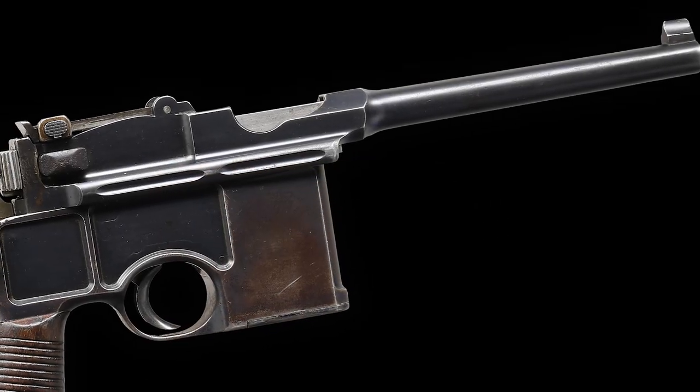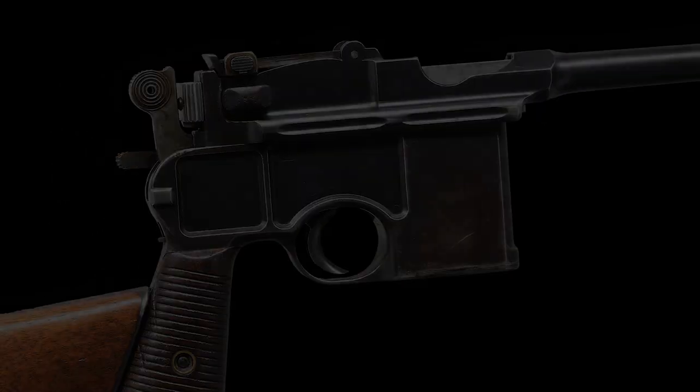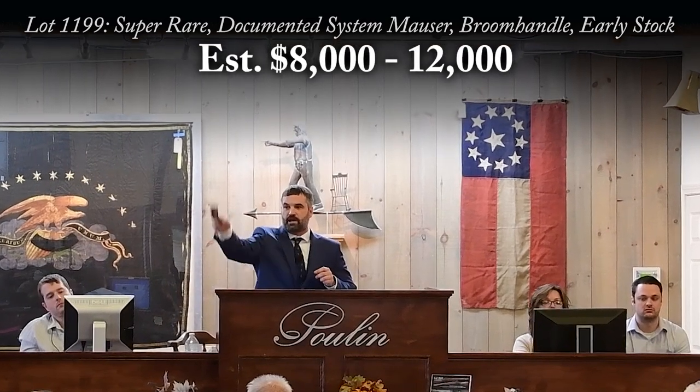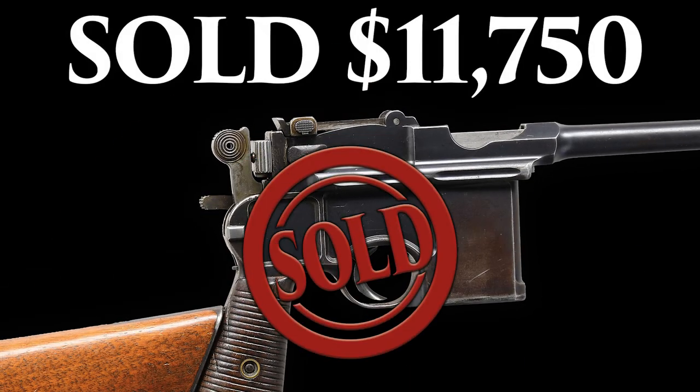The condition on this extraordinarily early Mauser is very good overall with a bright bore and a very good shoulder stock. It was estimated $8,000 to $12,000 in our recent Fall 2023 Premier Firearms Auction and at the end of the day realized nearly $12,000 in this sale.